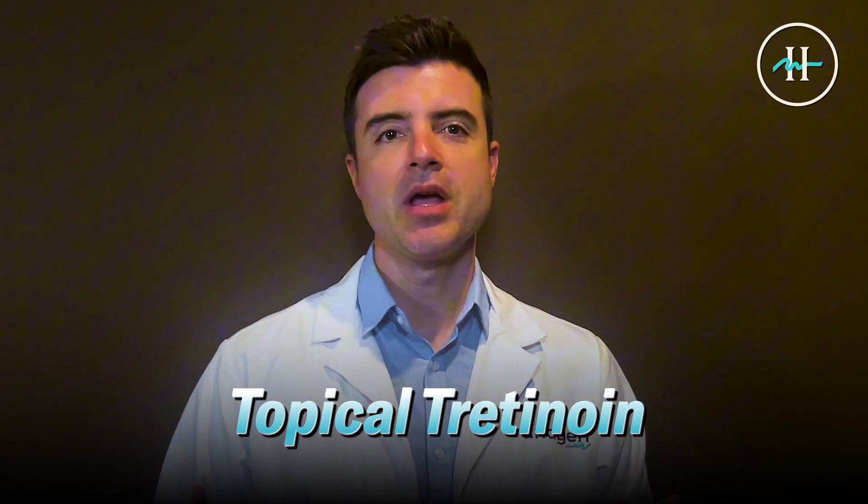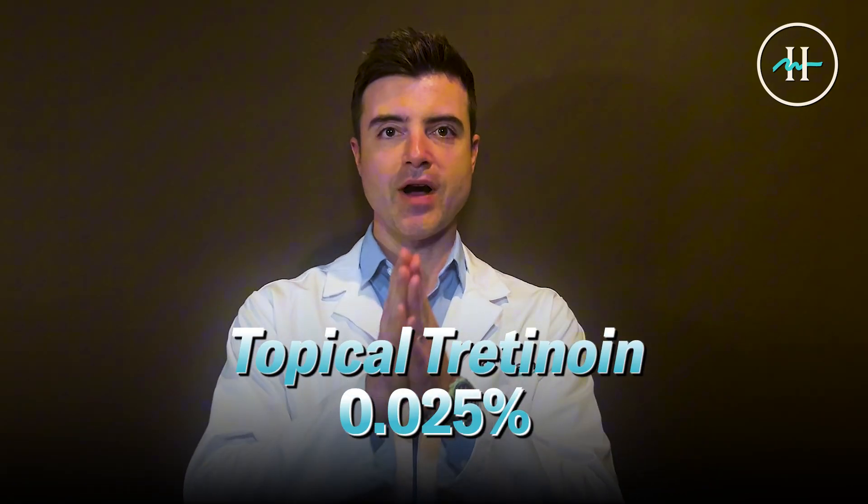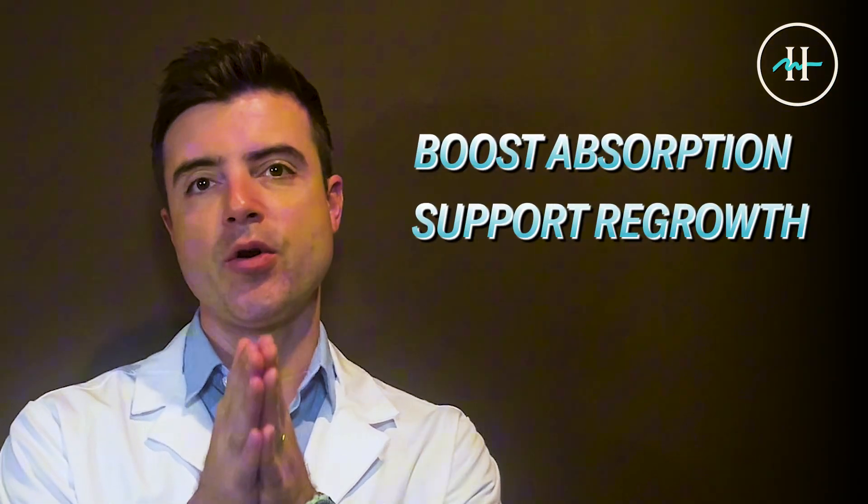Hi guys, this is Dr. Blake Bloxham, the Chief Medical Officer of Hair Now and Antigen, and today we're here to talk about topical tretinoin. So topical tretinoin at 0.025% — will this boost absorption, support regrowth, and strengthen your stack? Let's find out.